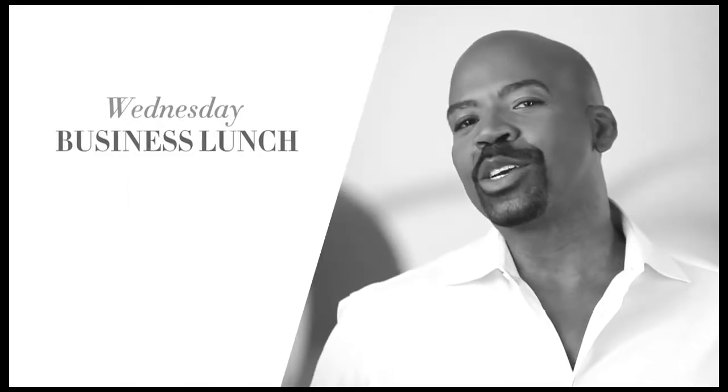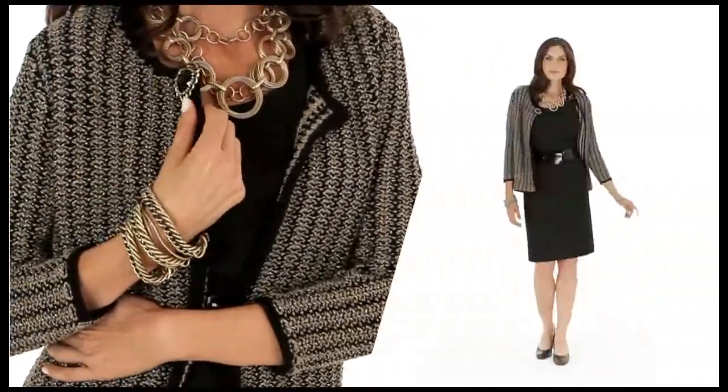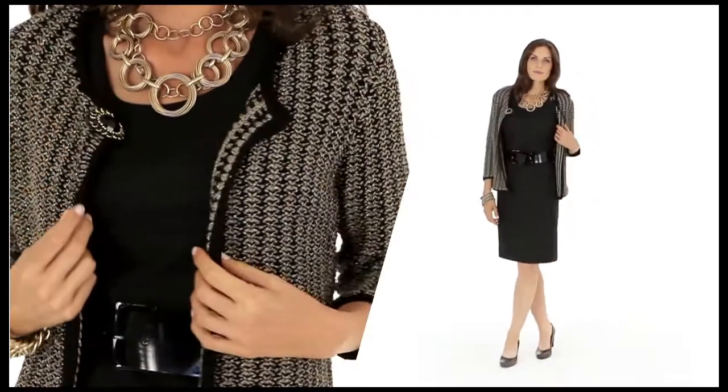I love a touch of unexpected outerwear. Turn your cardigan into the perfect topper to any look, like here over your favorite LBD. It's simple yet stunning and took just minutes to put together.